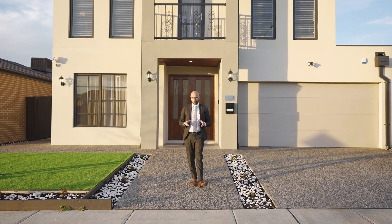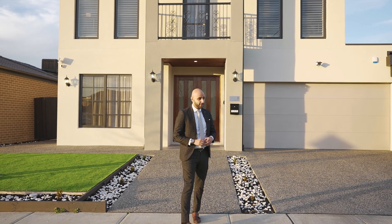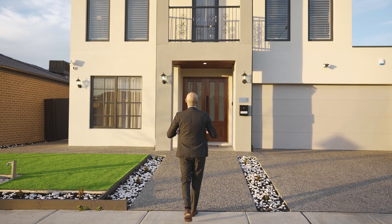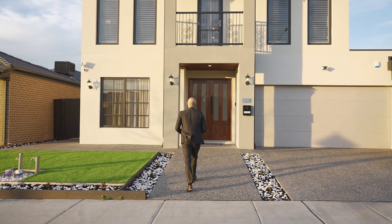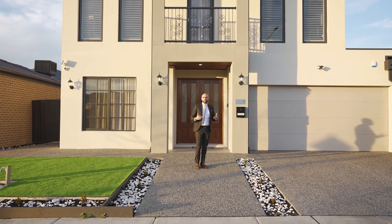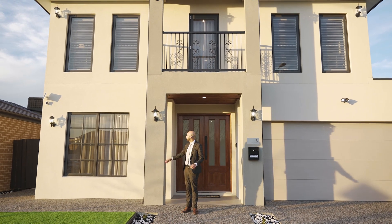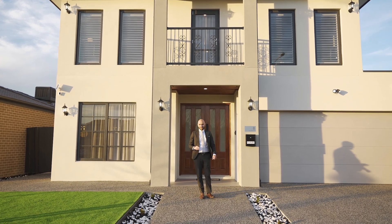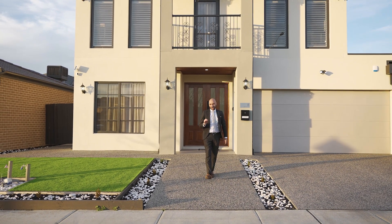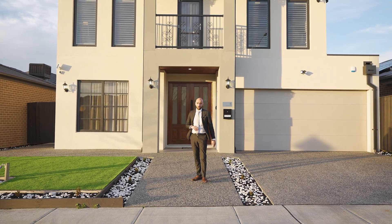We're not here so much to talk about Lyndhurst. We're here to talk about number eight Rainwater Drive in Lyndhurst, in the Acquarevo estate. The one thing I want you to all just have a look at and marvel at is the sheer grand scale of this home. The facade basically looks like a bit of a castle kind of facade — grand is probably an understatement.